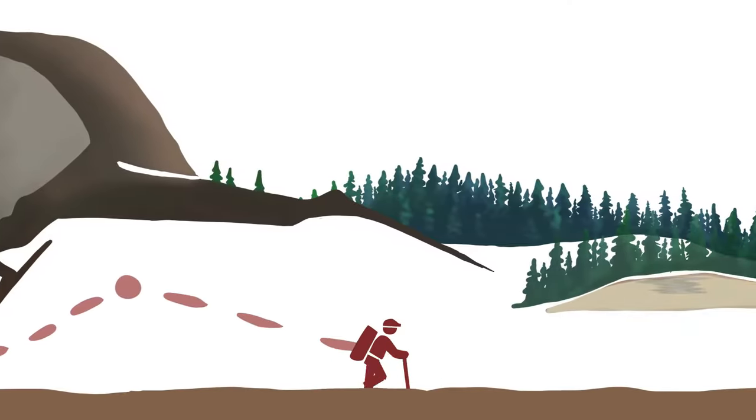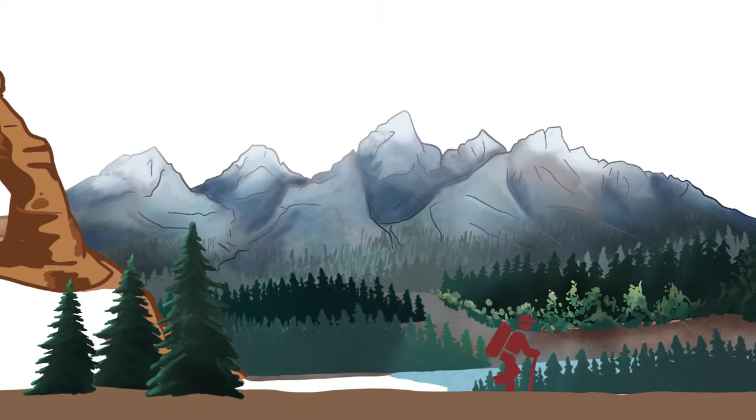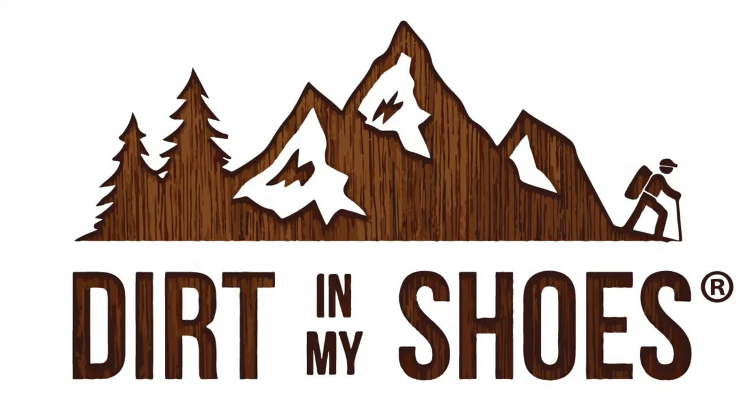If you are visiting Great Smoky Mountains National Park, here are five things that you'll definitely want to know before you go. My name is Ash. I'm a former park ranger and the founder of Dirt in My Shoes, and today we are talking all about Great Smoky Mountains National Park. This national park is incredible — one of the most exciting and beautiful national parks in the country. So let's talk about the five things that you need to know before you visit.